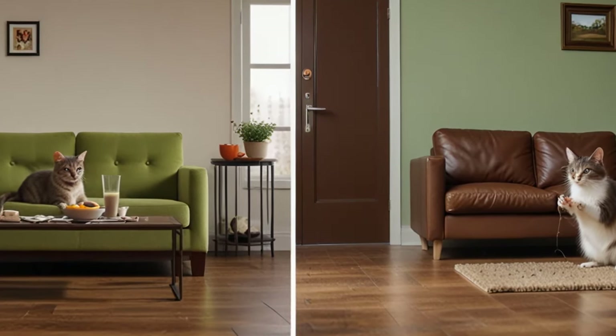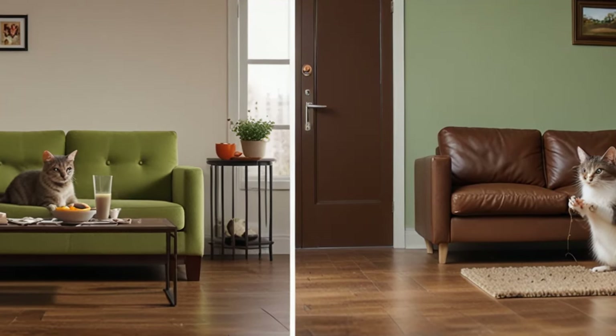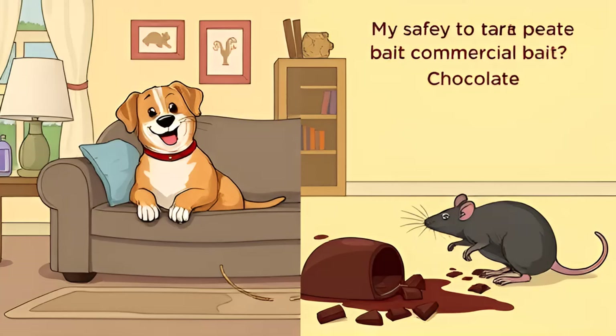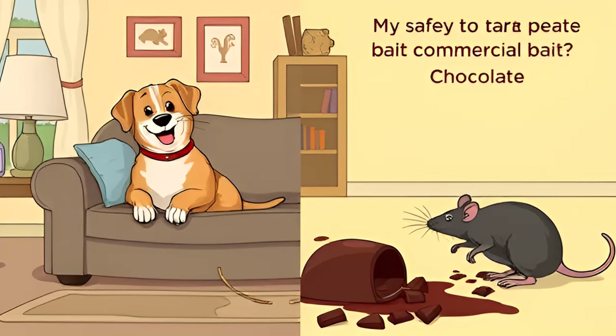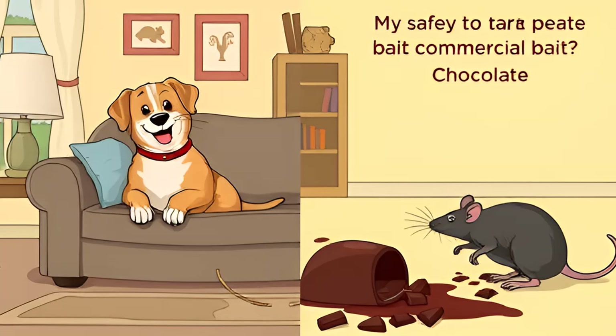Placement: once your bait is prepared, place small amounts in shallow bowls along walls or in areas where you've noticed rodent activity. Common locations include spaces behind furniture, dark corners, and near entry points. You can also roll small portions of the paste into balls and tuck them into holes, cracks, or other hiding places where rodents may nest.